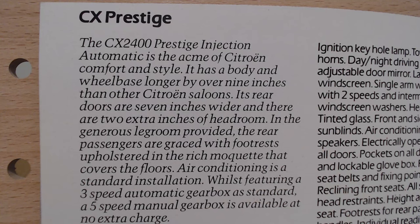The rear doors are seven inches wider and there are two extra inches of headroom, with generous legroom. Rear passengers are graced with footrests upholstered in rich moquette covering the floor. Air conditioning is a standard installation. A three-speed automatic gearbox is standard, while a five-speed manual gearbox is available at no extra charge.